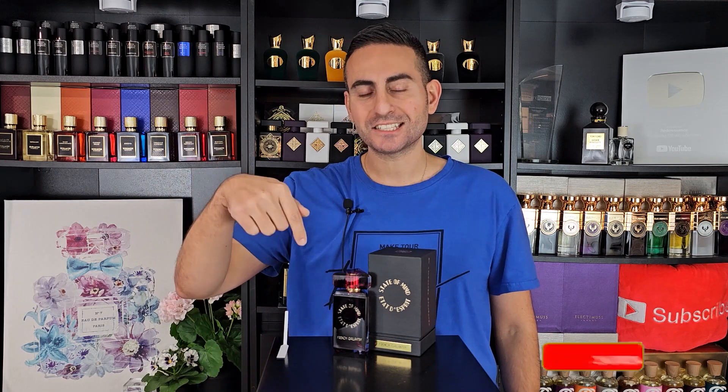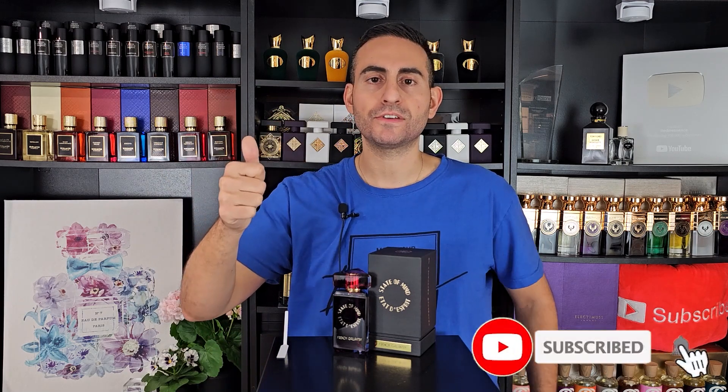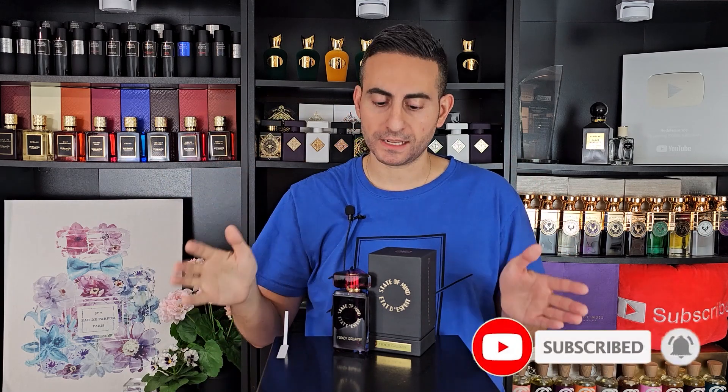Before I begin today's episode and give you my thoughts on French Gallantry by State of Mind — this is a 2021 release — I'll tell you about the notes, performance, longevity, all that good stuff. But before I begin, I do want to mention that if you are a fan of fragrance-related content, hit the subscribe button, hit the bell, and please give this video a thumbs up. It would really mean a lot to me.